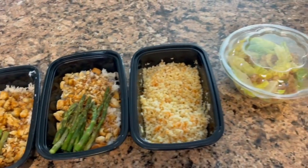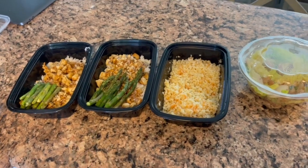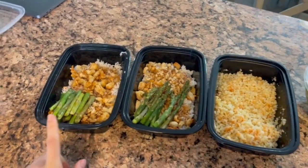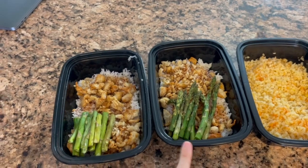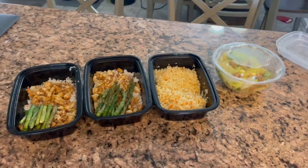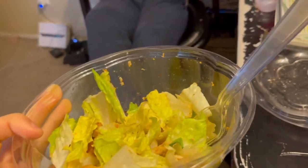It doesn't look too appetizing but it tastes good and that's all that matters. I'm finally done with my dinner extravaganza — it's almost 5 o'clock. I split the ground turkey between two containers along with the asparagus, then I have the cauliflower rice on its own and the salad. So that's what I'm eating for the rest of the day.